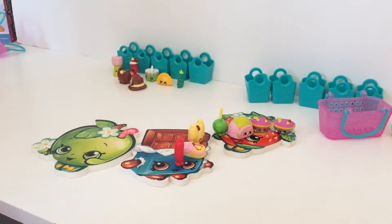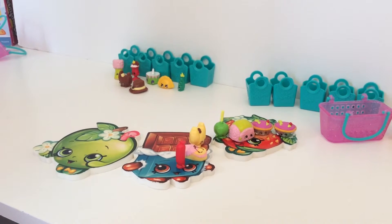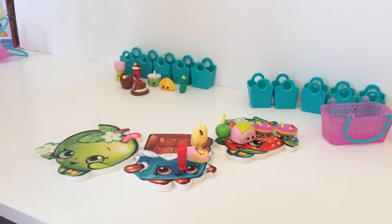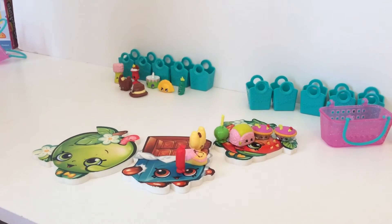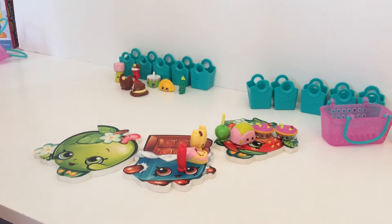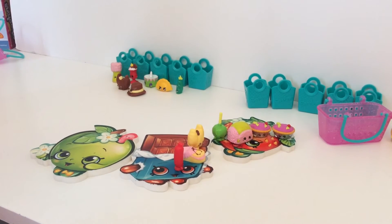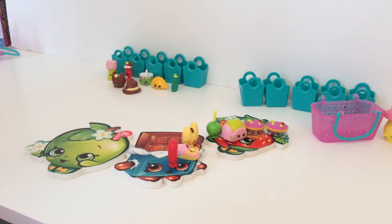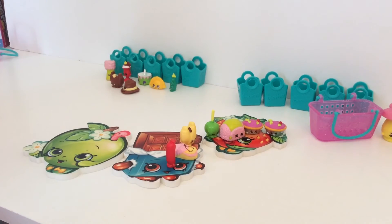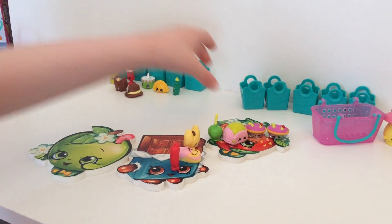Well guys, thanks for watching! Stay tuned for more fun with me and Kate — she's from Kate's channel, I'm from New Toy Collective Family as you know. Bye bye bye with Shopkins right here on New Toy Collective Family and Kate's channel! Bye! Yeah, bye bye bye!